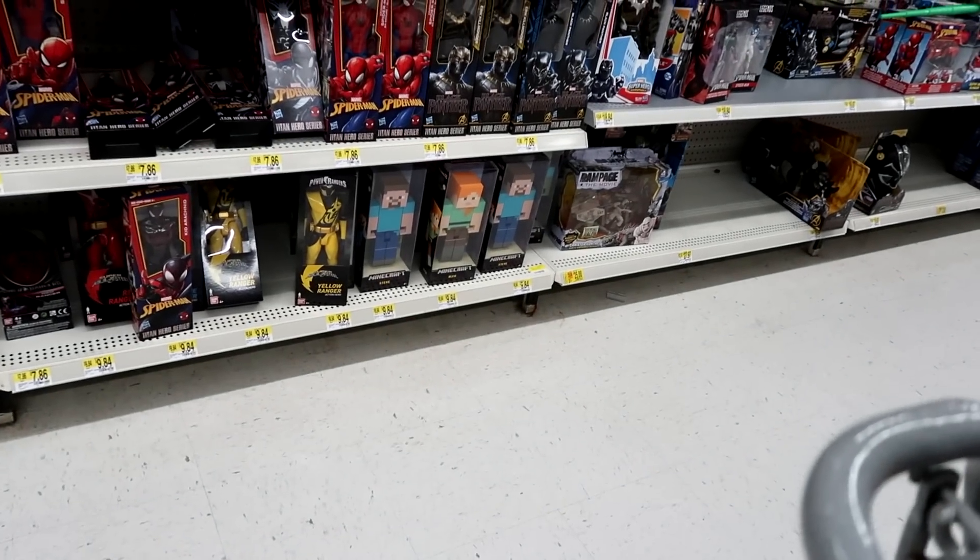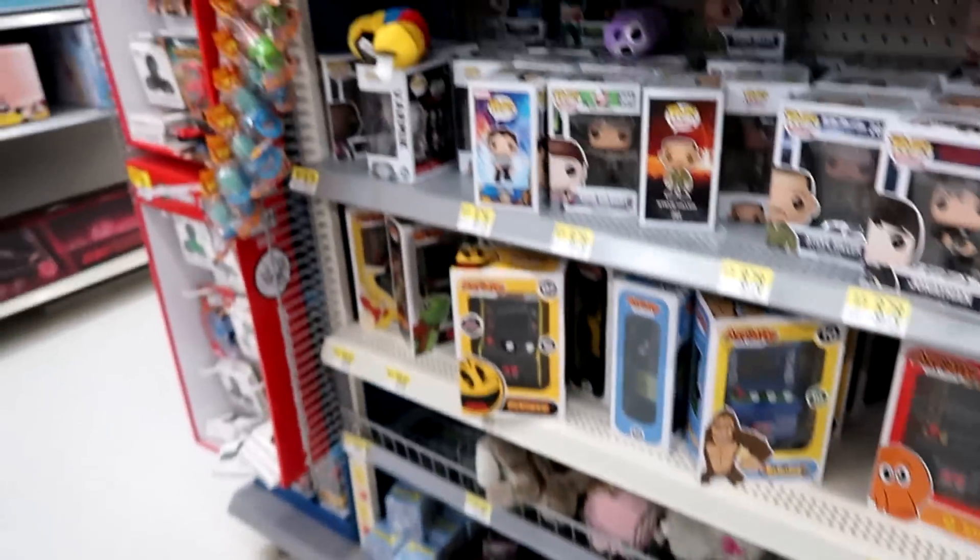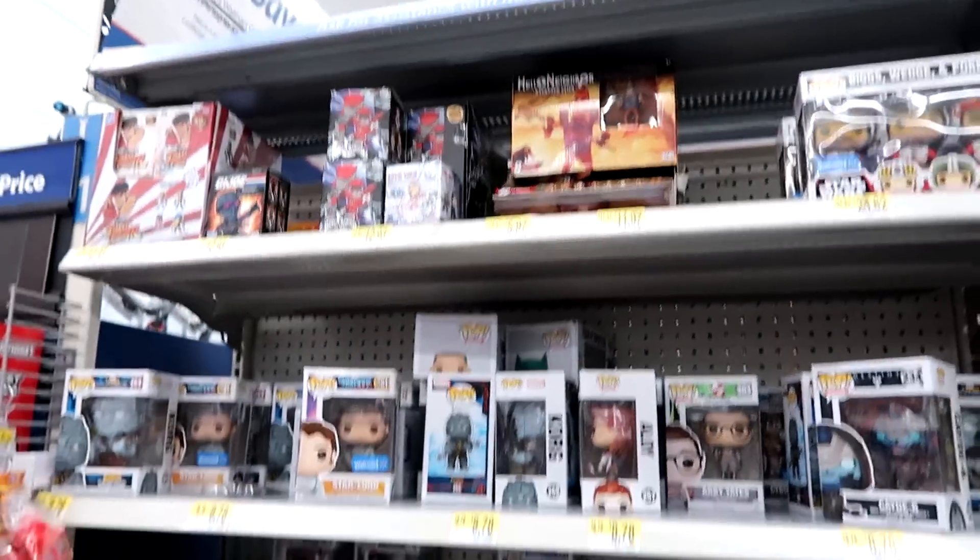Down there you can see the new Minecraft little figures — they're not figures, they're huge, but like dolls. And then we have the Funko section here. Doesn't look like there's much here at Walmart — I'm not going to be picking anything up. Let's head over to Target. Fingers crossed we have some luck over there.